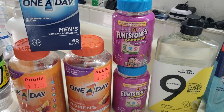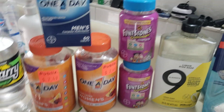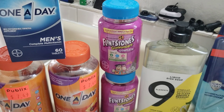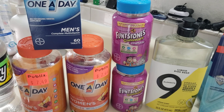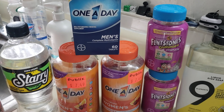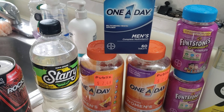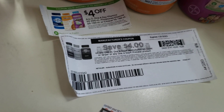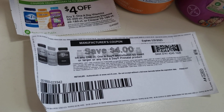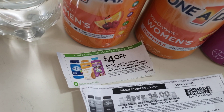I bought two Flintstones at $7.99 each, that came to $15.98. I used two manufacturer printable coupons for the Flintstones giving $4 off each — that was $8. I used two $4 One-A-Day coupons from SmartSource January 1st, which did expire, but you can use the printable on coupons.com — valid to the 21st. And I used two extra savings coupons.